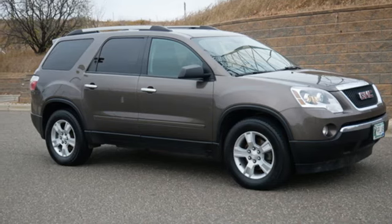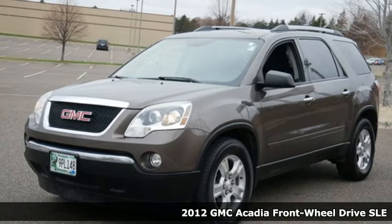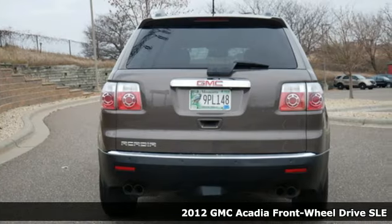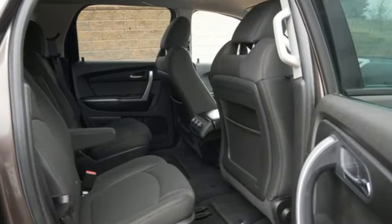Here's a 2012 GMC Acadia. It's just what you need in a full-size crossover — a large and impressive interior with functional carrying capability. It comes nicely equipped with features you'll love.